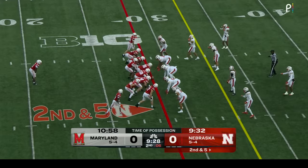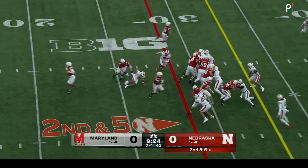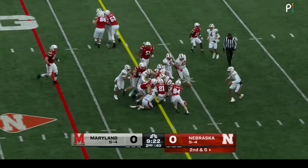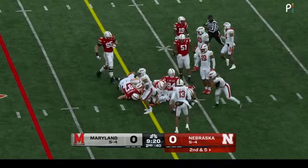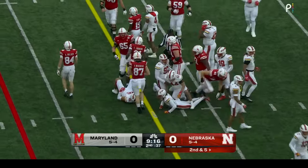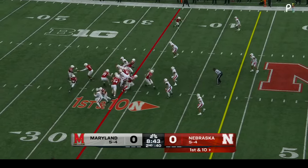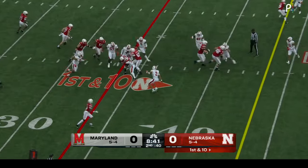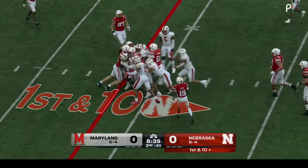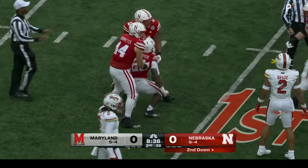We came in today assuming we'd see Jeff Sims sprinkled in a little bit — we may see a little more than we thought. Second down five — Johnson right up the middle, got right to the sticks. Second first down on this drive, the first one for Jeff Sims. Underneath — big signals from the sideline. Husker offense clicking along pretty well. The Terrapin run defense and a late flag.